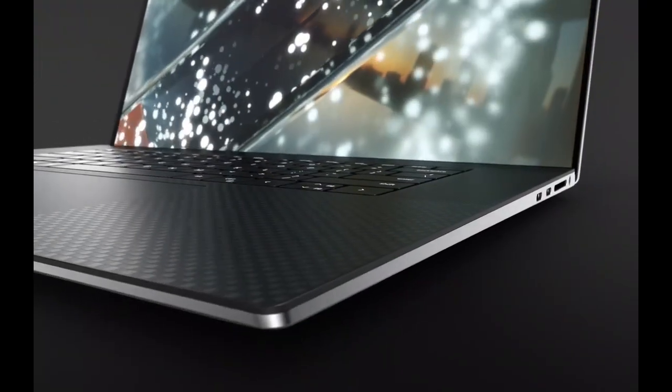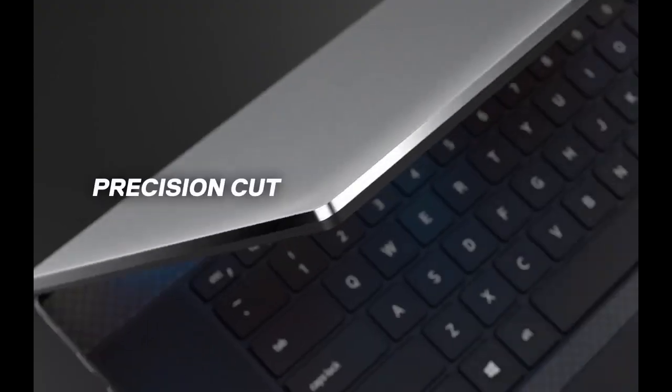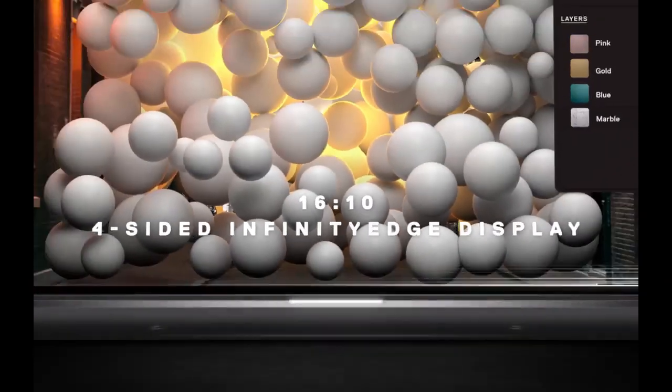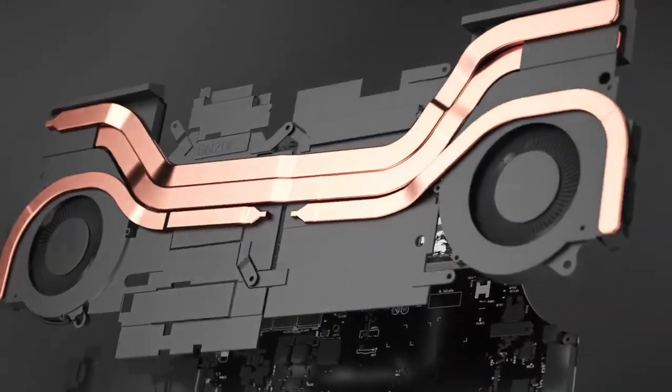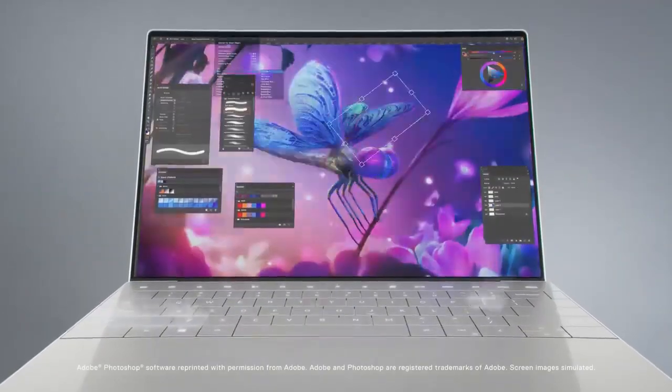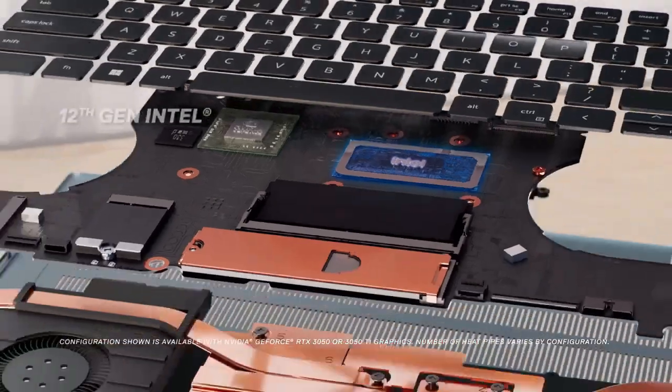Hello and welcome to World 5 Best's video on Top 5 Best Dell Laptops in 2023. In this video, we'll be highlighting the unique features, technical specifications, and overall performance of each laptop. So whether you're a student, a gamer, or a working professional, we've got you covered.